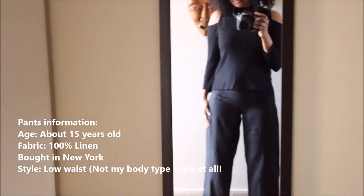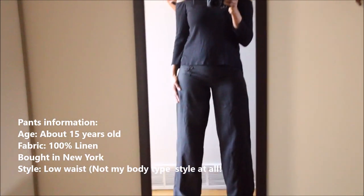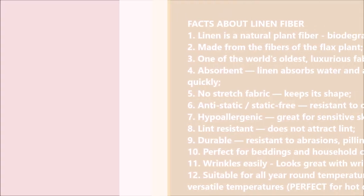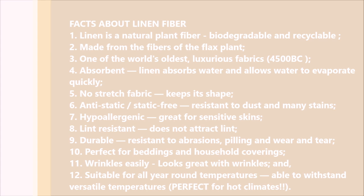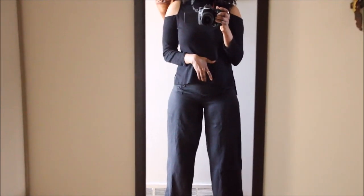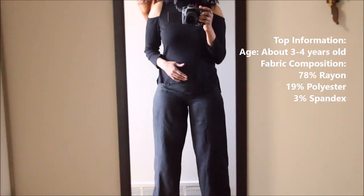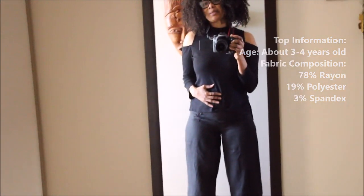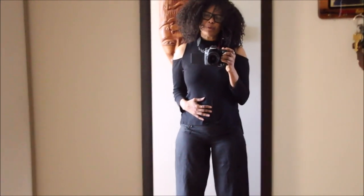The pants are a hundred percent linen — back from the days when Forever 21 was selling very good natural fibers. These are some important facts to be taken into consideration when thinking of investing in items made of linen fibers. And the top, you guys have seen it a million times — I've worn it in several videos and it's a blended fiber.